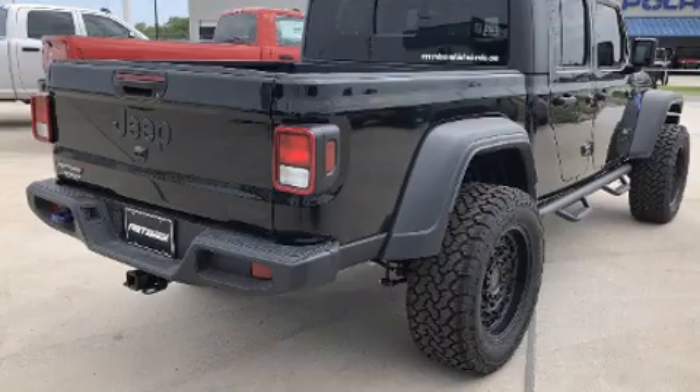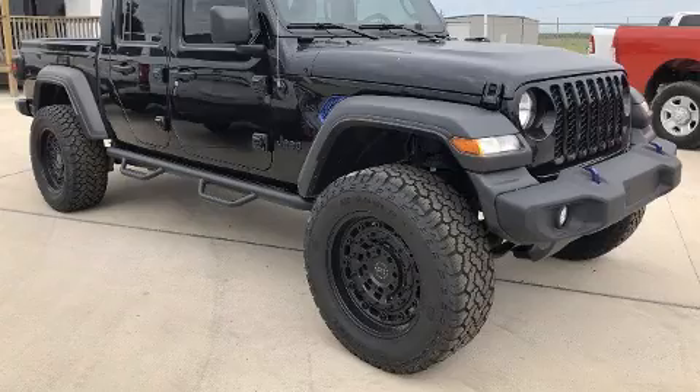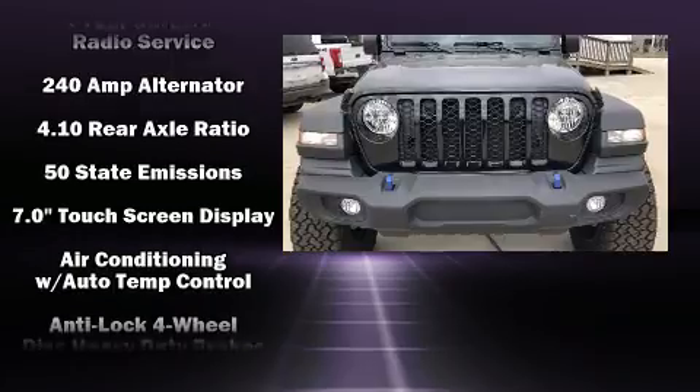Four-wheel drive allows you to go places you've only imagined. Top features include power windows, power door mirrors and heated door mirrors, skid plates, a trailer hitch, a bed liner, and much more.